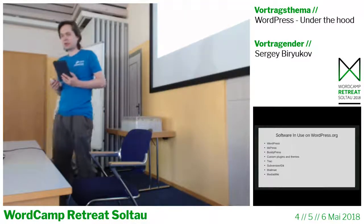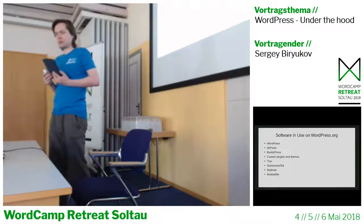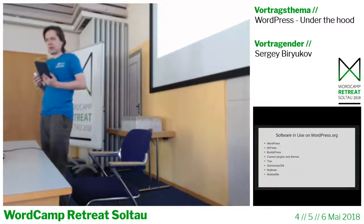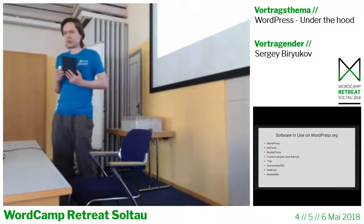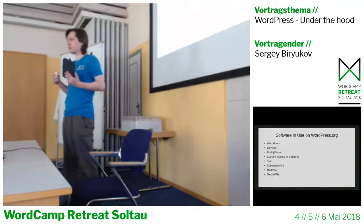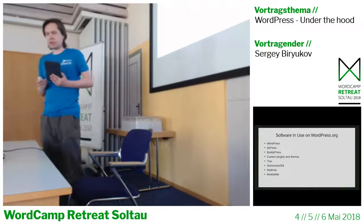The main software in use includes WordPress, BBPress — which is the forum software — BuddyPress, a social network used to display your WordPress.org profiles, a bunch of custom plugins and themes, Trac for bug tracking, a revision control system, a mail script for managing mailing lists, and MediaWiki for Codex.